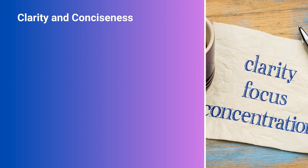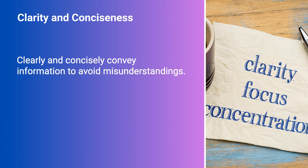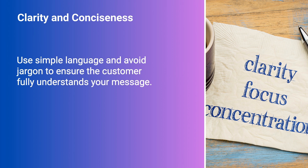Clarity and Conciseness. Clearly and concisely convey information to avoid misunderstandings. Use simple language and avoid jargon to ensure the customer fully understands your message.